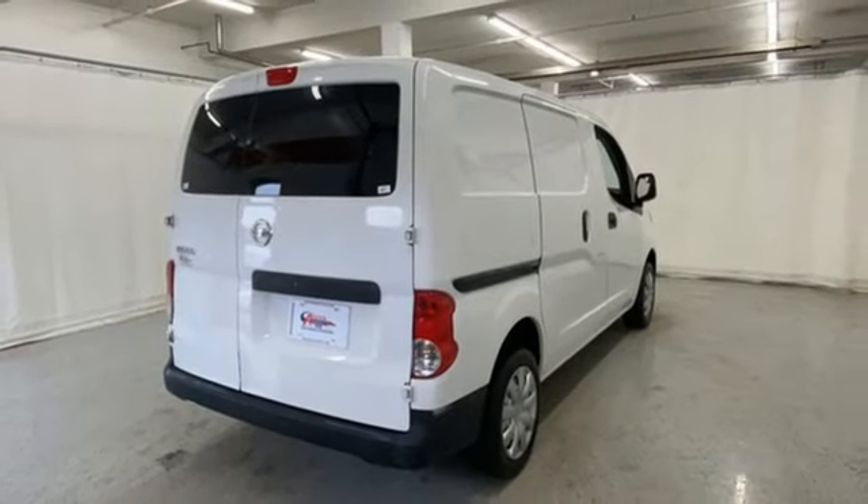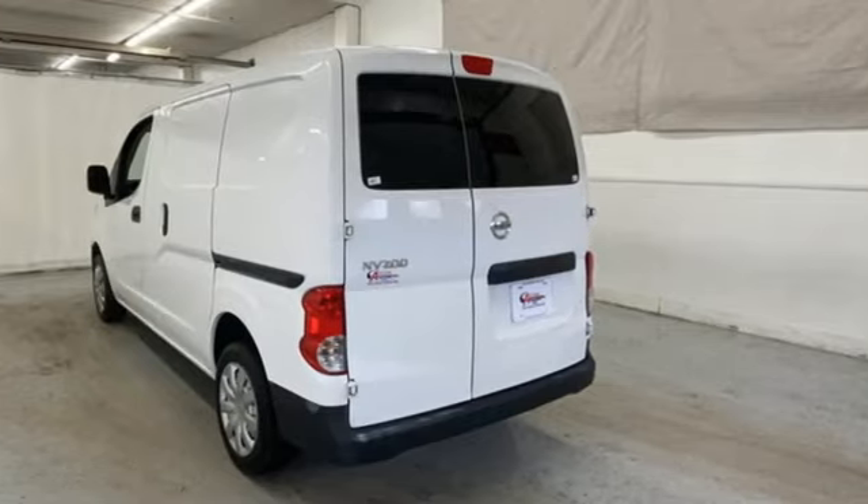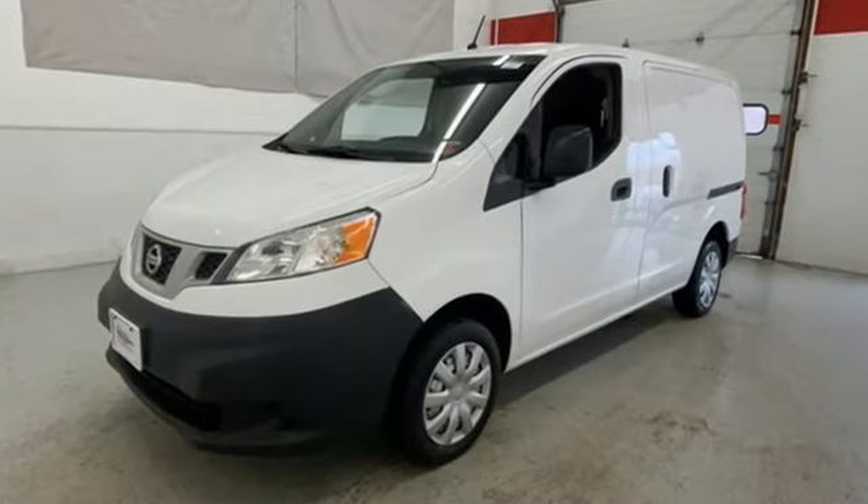The Truth About Cars explains cargo carrying is held by a load floor that is flat all the way to the front. Innovation. Excitement. Nissan.